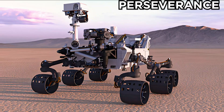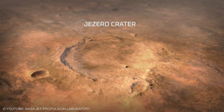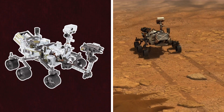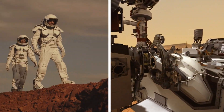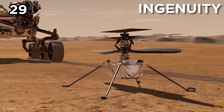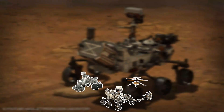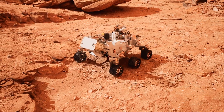NASA's Perseverance Rover: Perseverance, or Percy, is a car-sized Mars rover exploring Jezero Crater since 2020. With 19 cameras, 2 microphones, and 7 instruments, it hunts for ancient microbial life, collects rock samples, and tests oxygen production for future human missions. Its sidekick Ingenuity made history with 29 flights, setting speed and distance records. Percy's upgrades over Curiosity make it a Martian detective, paving the way for humans to walk the red planet. Mars just got a lot cooler.